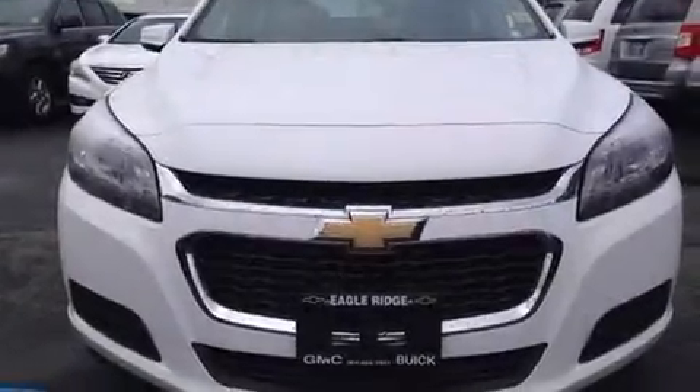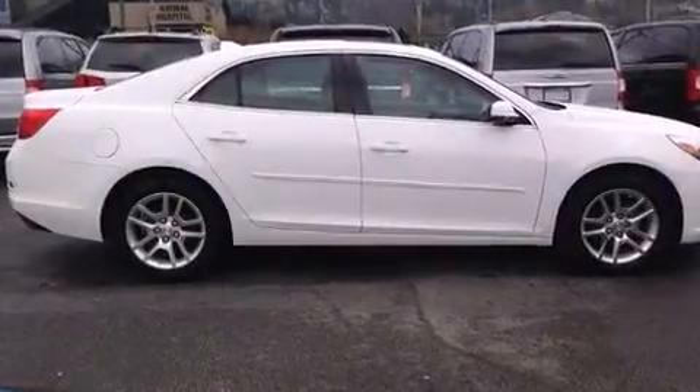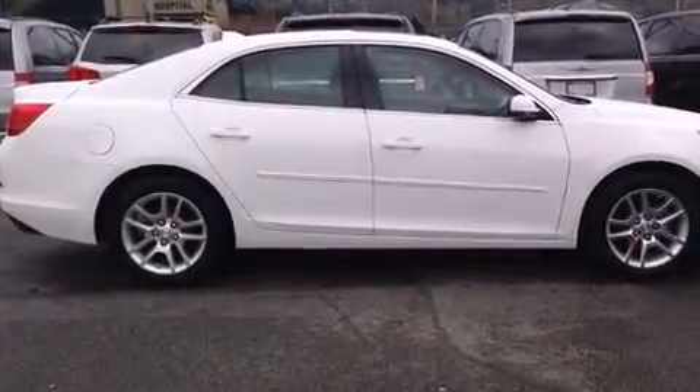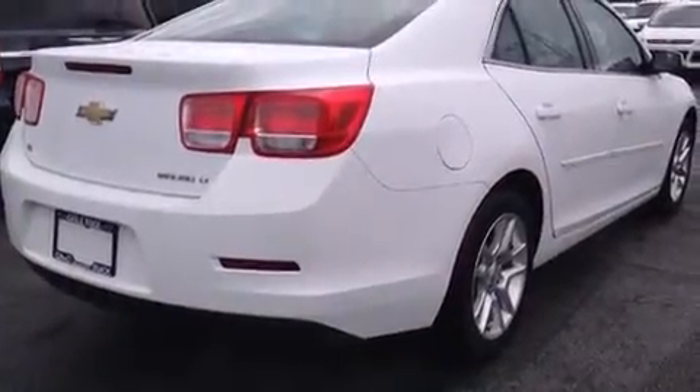Step into the 2014 Chevrolet Malibu. This four-door, five-passenger sedan still has less than 15,000 kilometers. It features a front-wheel drive platform, an automatic transmission, and a 2.5-liter four-cylinder engine.